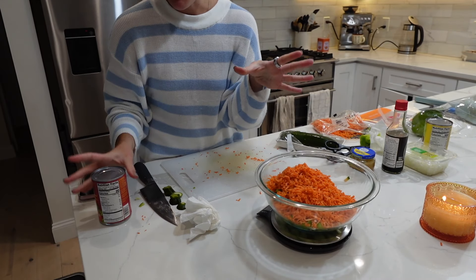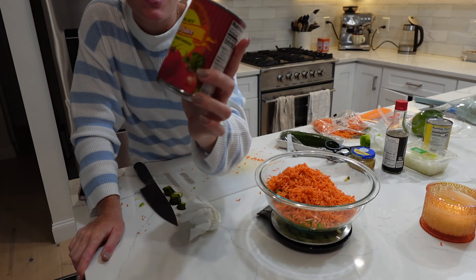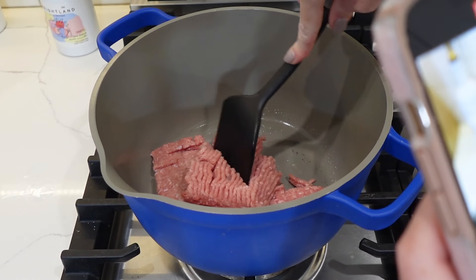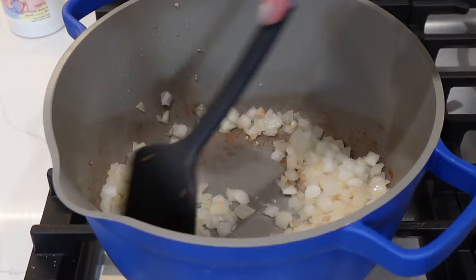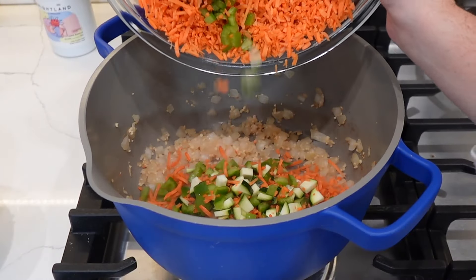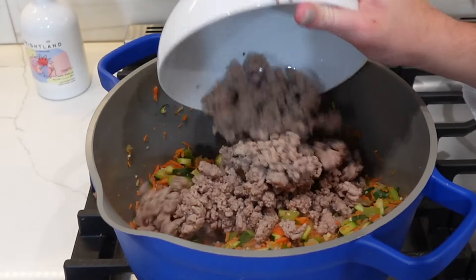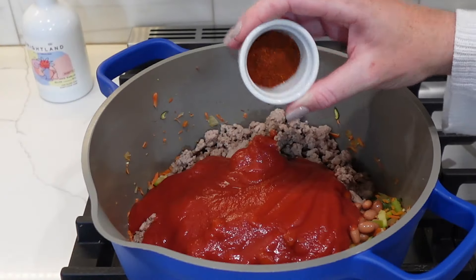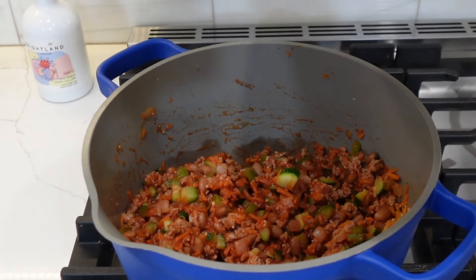One issue: I was supposed to get diced tomatoes but only got tomato sauce, so hopefully it still turns out good. Here's how to make it: brown the ground turkey in a non-stick pan, set aside. In a large pot with olive oil spray, sauté onion and garlic 3-4 minutes, add green pepper, carrot, and zucchini for another 2-3 minutes. Add turkey, tomato sauce, beans, Worcestershire/soy sauce, and chili powder to taste. Let simmer 30 minutes to an hour.